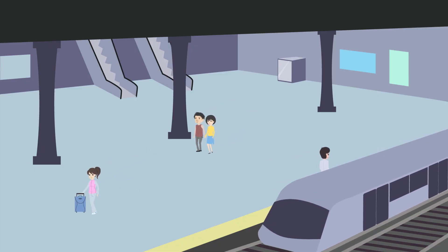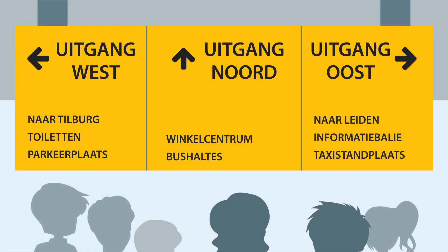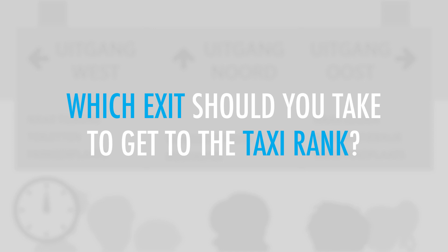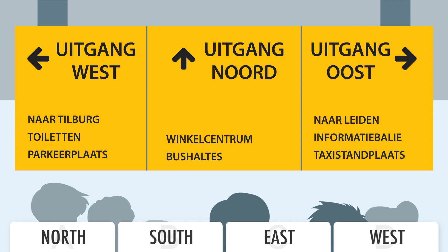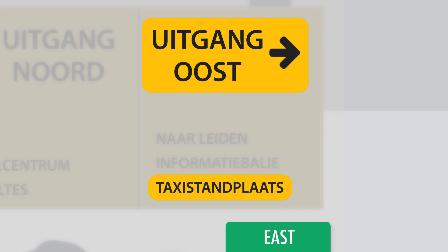You are at a train station where you're looking for the best exit to catch a taxi. Which exit should you take to get to the taxi rank? You should take the east exit in order to get to the taxi rank.